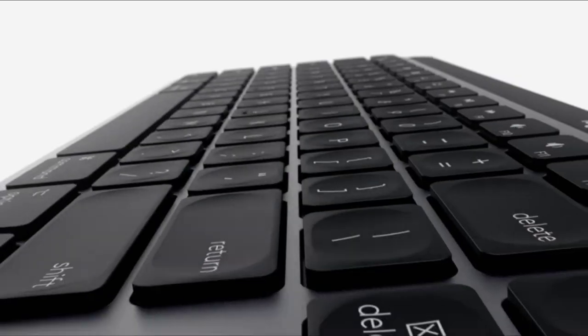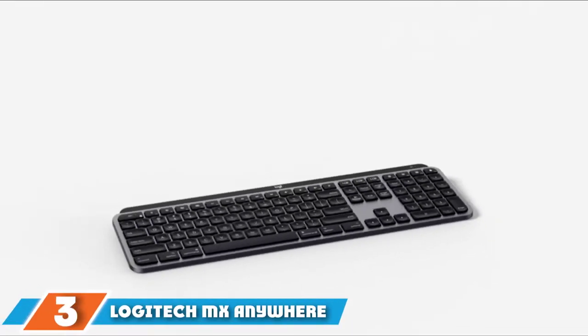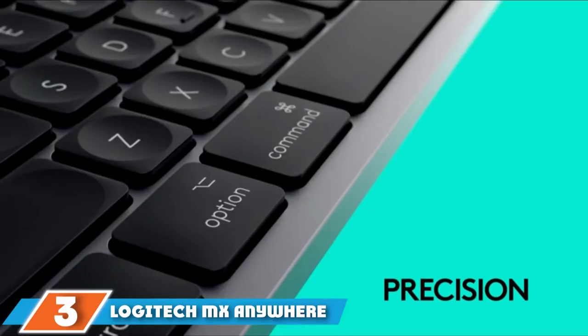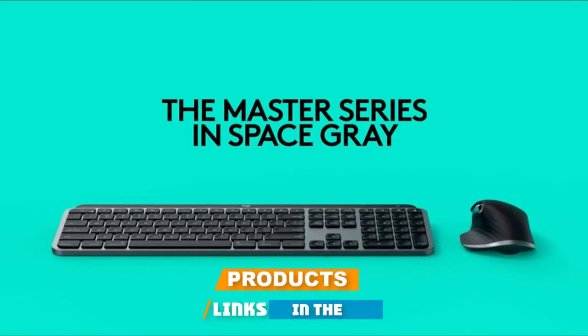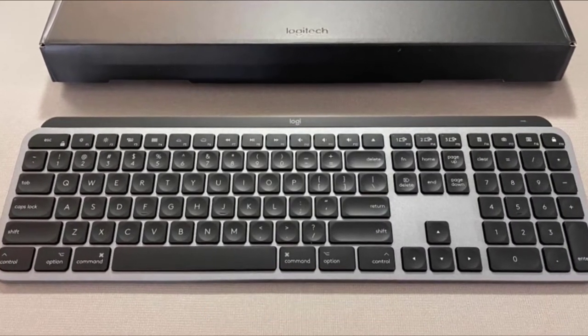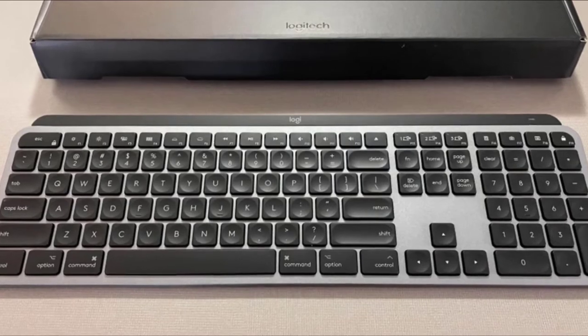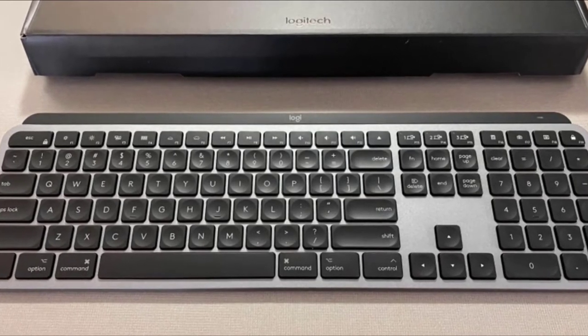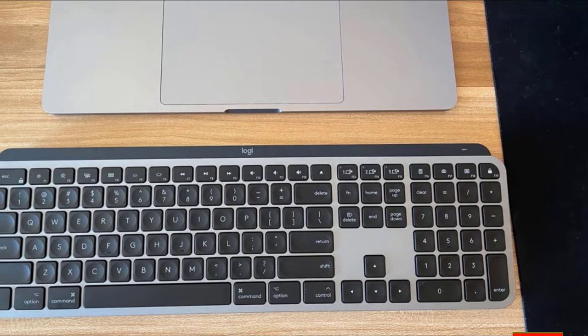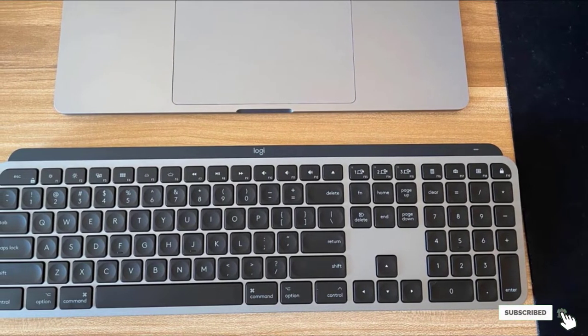The number three position is held by the Logitech MX Keys Advanced Illuminated Wireless Keyboard. The MX Keys Advanced is a keyboard I use every day — it's paired with my Mac and I think it's the best all-around keyboard on the market. Its restrained gray design goes perfectly with Apple products, and the delightful backlighting is just bright enough to make typing in dim conditions pleasant without being too distracting.